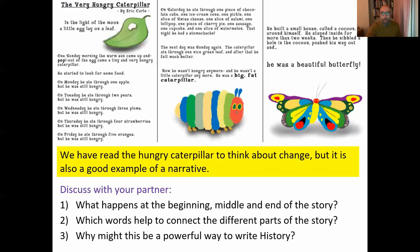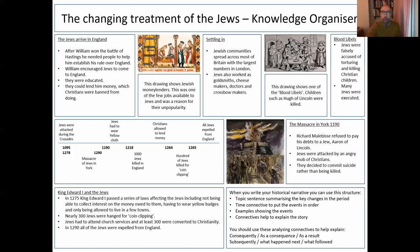We think about historical change and writing a historical narrative for this piece of work, using the structure as a way of building a narrative. We present an overview of the change in treatment of the Jews to the students before they write their historical narrative.